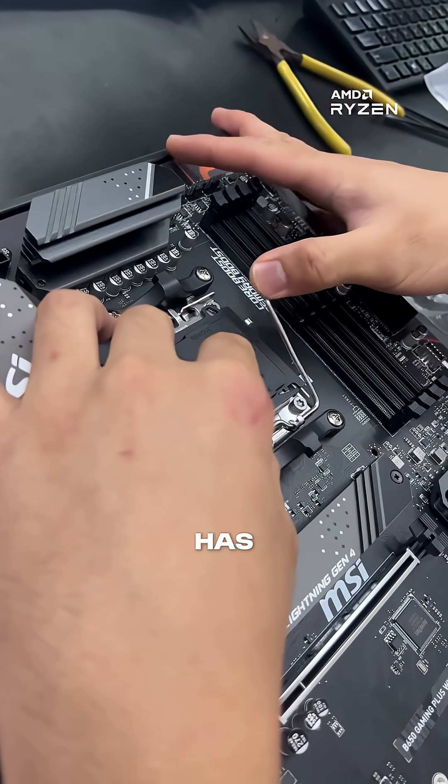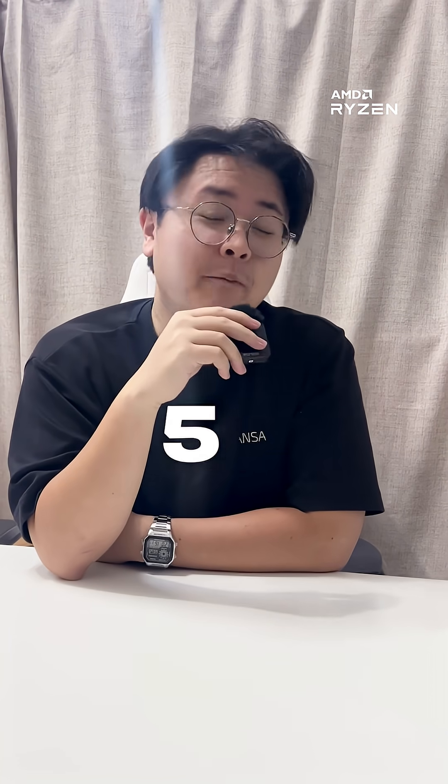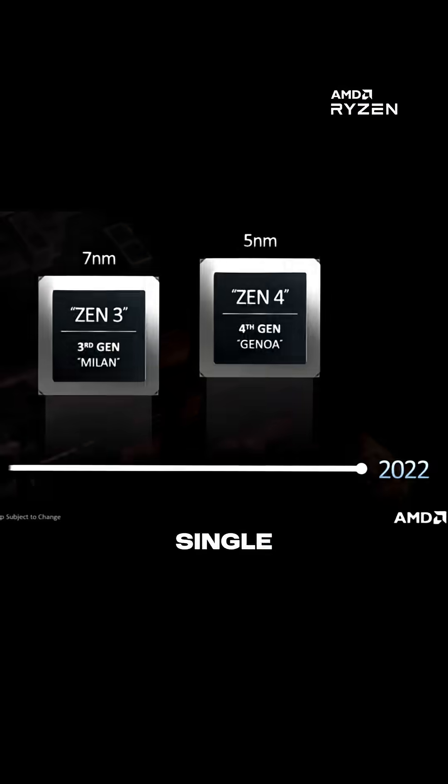The Ryzen 5 7600 has 6 cores and 12 threads, with a base clock speed of 3.8GHz and a boost up to 5.1GHz. It's built on the newer Zen 4 architecture, and compared to the 5600, it brings much faster single-core performance.